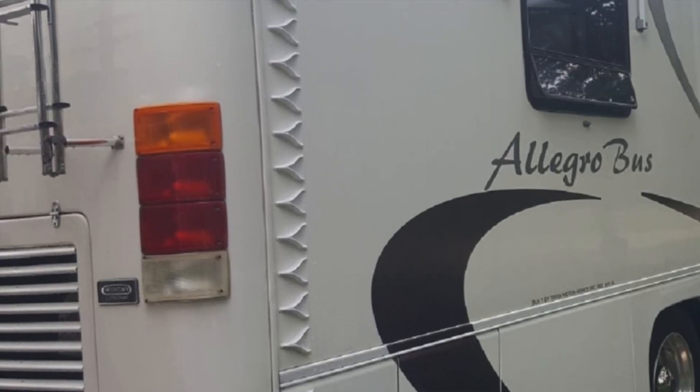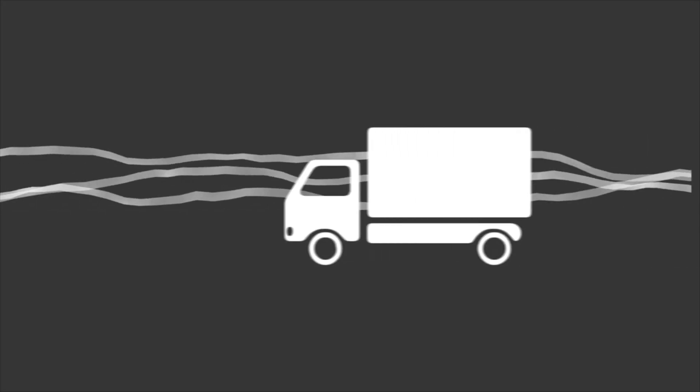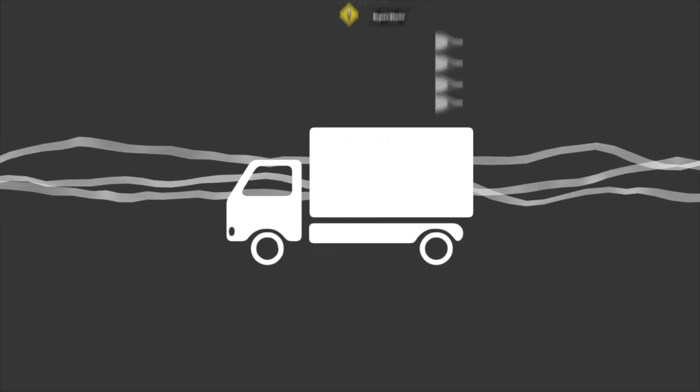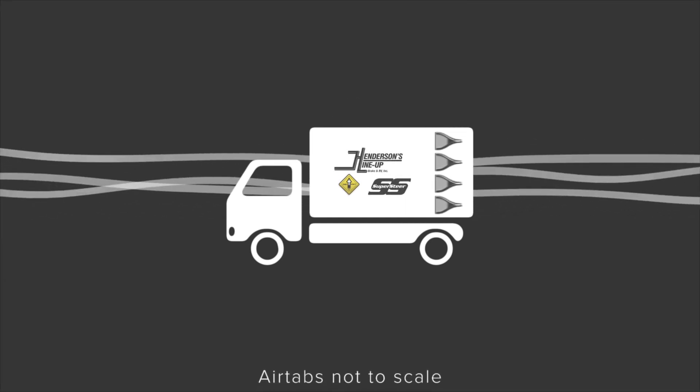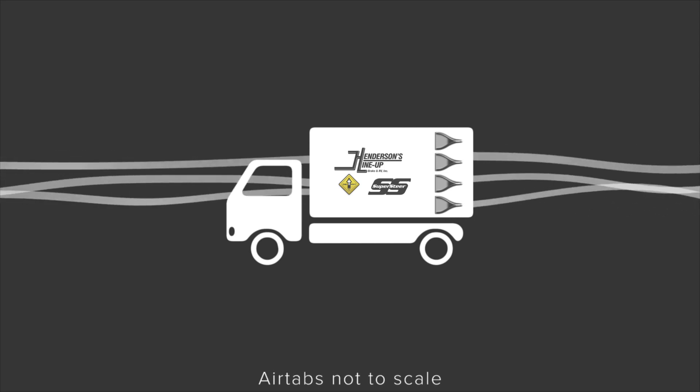As you can see right here, this is one of our trailers that we take to RV rallies. They're great for any big box going down the road at highway speed. They improve vehicle stability by altering the airflow at the vehicle's rear and prevent unwanted turbulence, which causes drag.